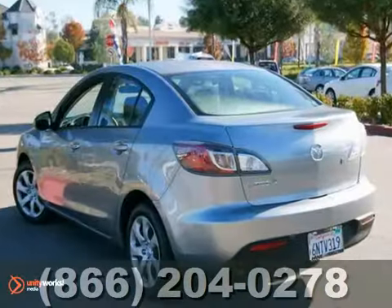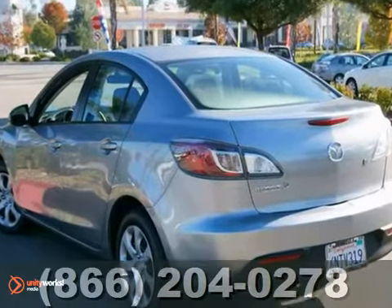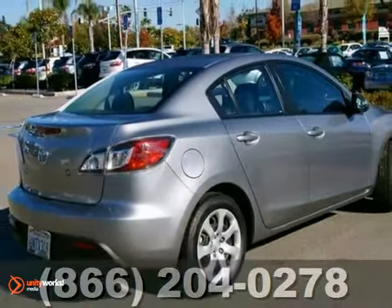It's in great condition inside and out. So come on in and take it for a test drive.